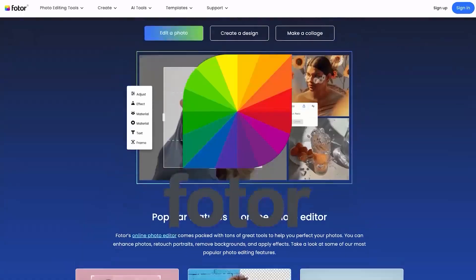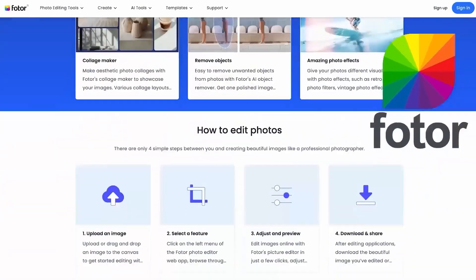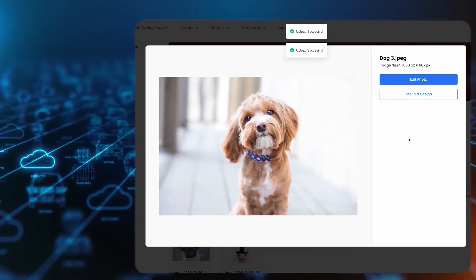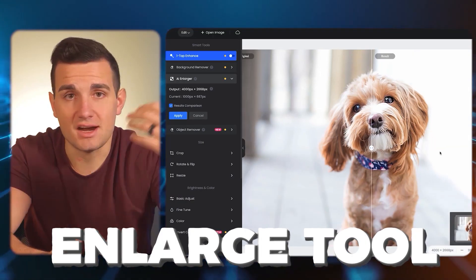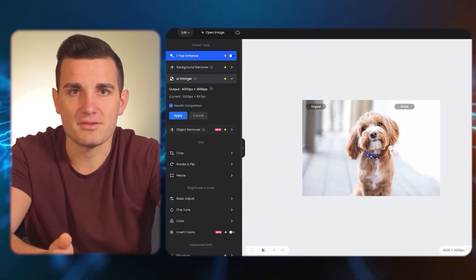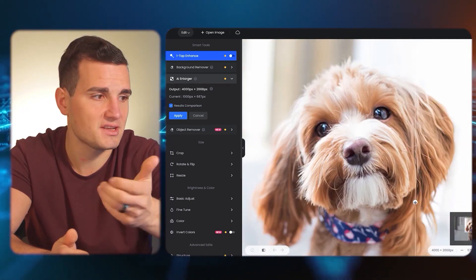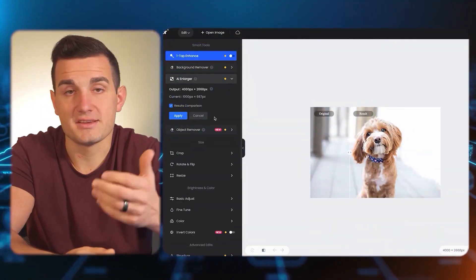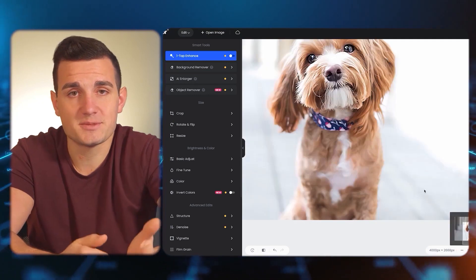We're going to be using an online tool called Fodor which has an AI plugin that allows us to customize pictures extremely easily in ways that were never possible before. We're going to take the picture that a customer has given us, upload it into Fodor, then use the AI enlarge tool which gives us a higher resolution version of the image to work with. You can drag the bar to get a before and after — it's a much cleaner and crisper image. Then we hit apply to save that upscaled version.